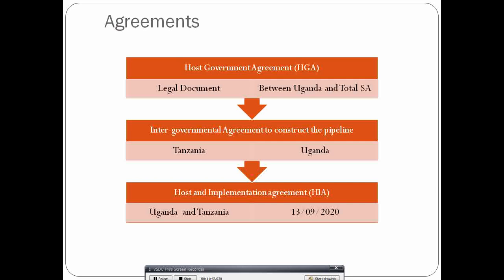A third agreement — the Host and Implementation Agreement between Uganda and Tanzania — was signed on September 13, 2020, in Chato, northwestern Tanzania. The parties are still awaiting the signing of the financial agreement and a final investment decision (FID), which is one of the key factors that has delayed implementation of the project.